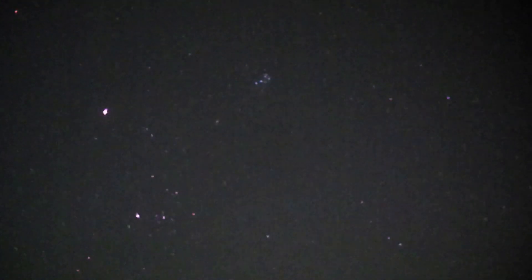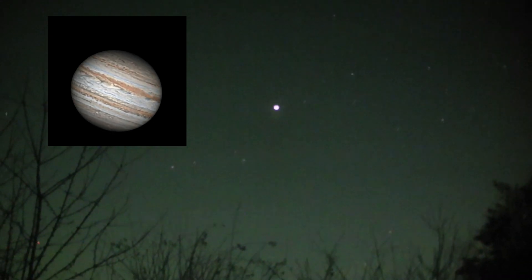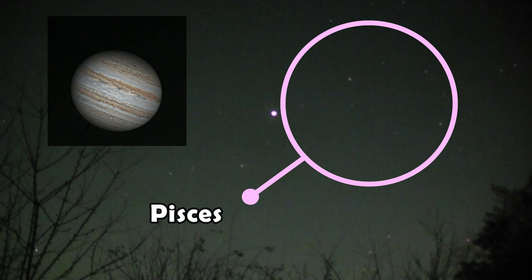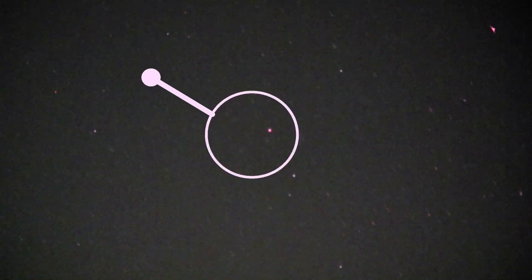Anyway, carrying on around from Orion's belt, you've got back up to the Hyades cluster, the Pleiades and Mars, and come down this way we should pick up Jupiter. Jupiter at the moment is in front of Pisces the fish — there are two fish. It's got a circular-ish area of stars there — that's one fish, and this way should be another circle of stars for the other fish.